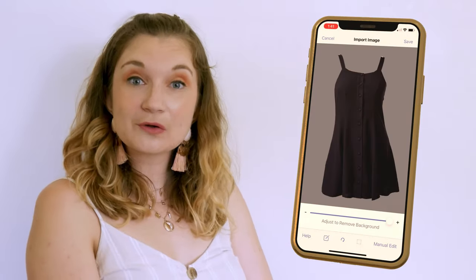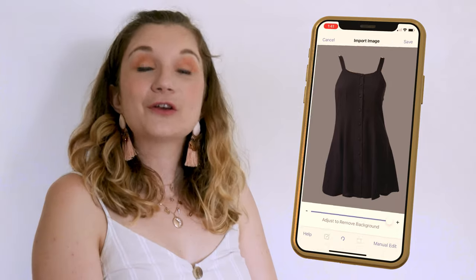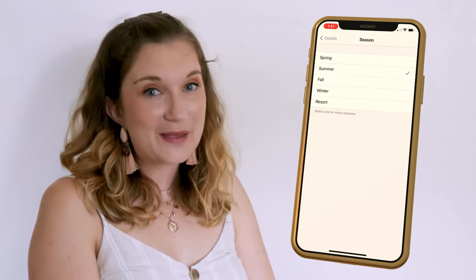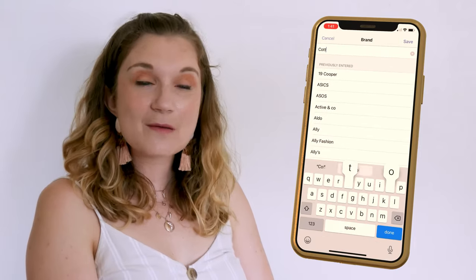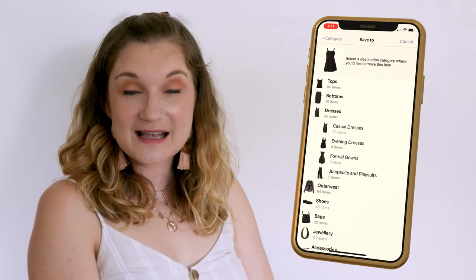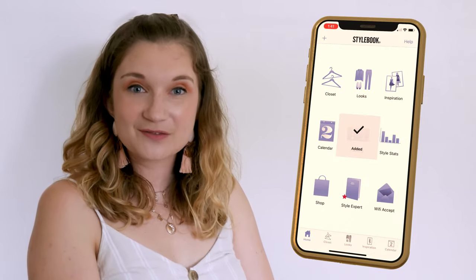Not only can you take photos of all your clothing and cut them out inside the app with great precision, you can also record any details about the item that you think might be helpful, like colour, fabric, size, brand, season and price. Organise into descriptive categories and you'll be able to find whichever piece of clothing you're looking for. You'll never lose another piece of clothing to the back of your wardrobe again.